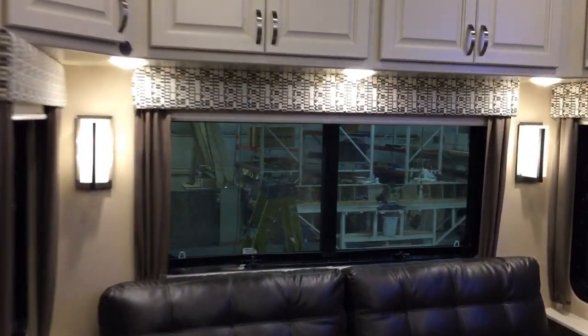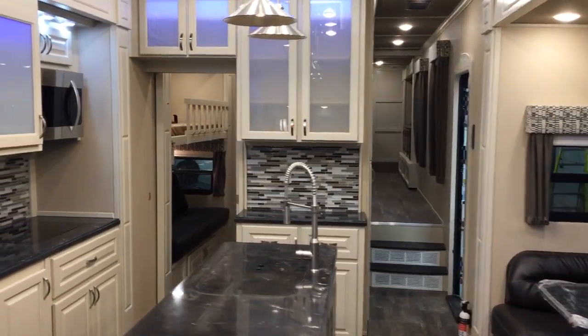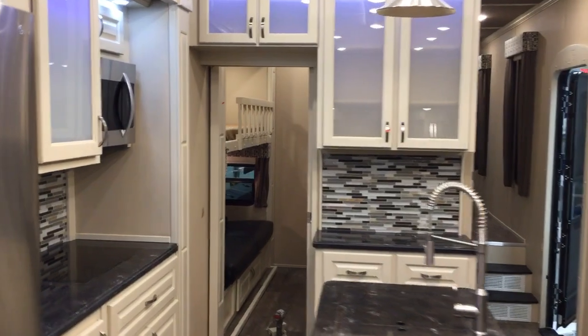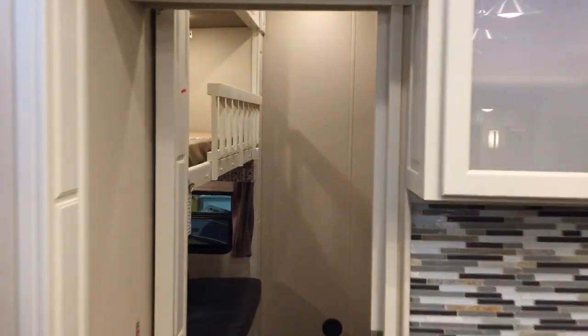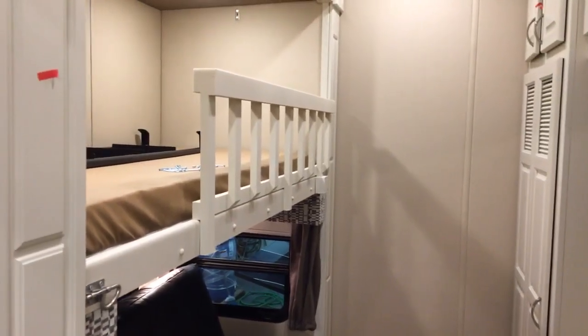You can talk to us directly, so take a look at this absolutely beautiful 42 MD. This is the mid-den unit, so we go into the mid-den here and we've got a bunk on the top.